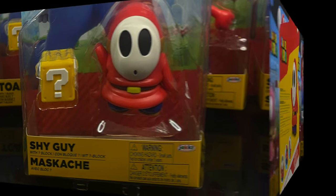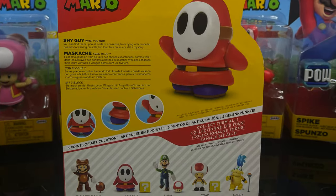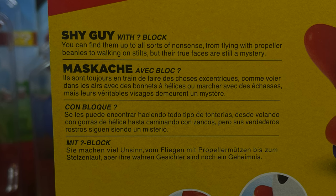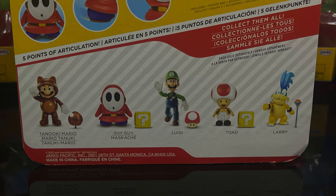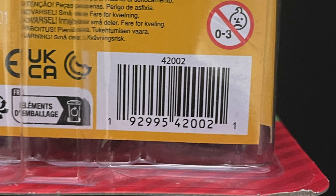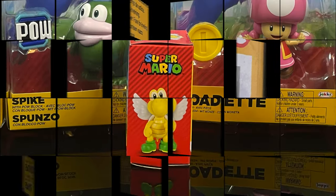A lot of people will go, oh I already have Shy Guy. Well, this is the Shy Guy with the question mark block. If you look closely he doesn't have the propeller port in his head, so it's a new Shy Guy. Toad and Shy Guy came from Target, the rest from GameStop, and also CVS, which is getting the new 2.5-inch Wario Wave.